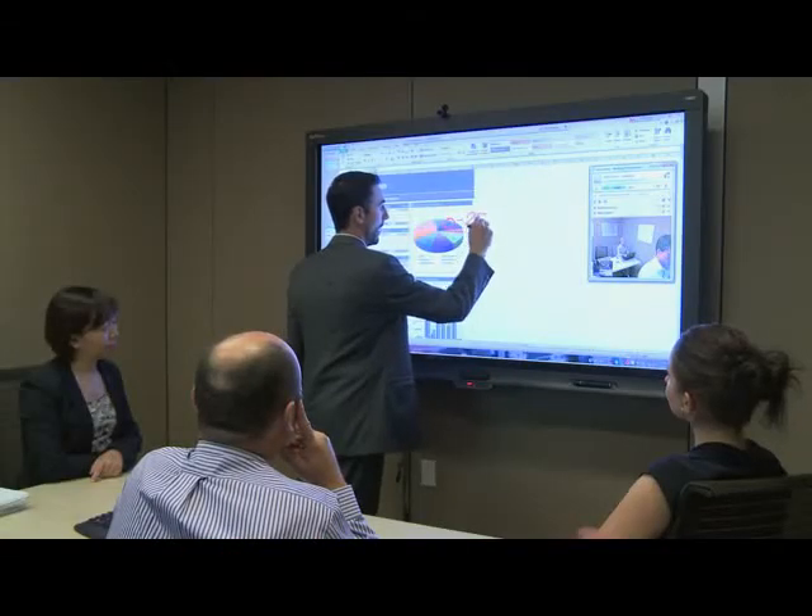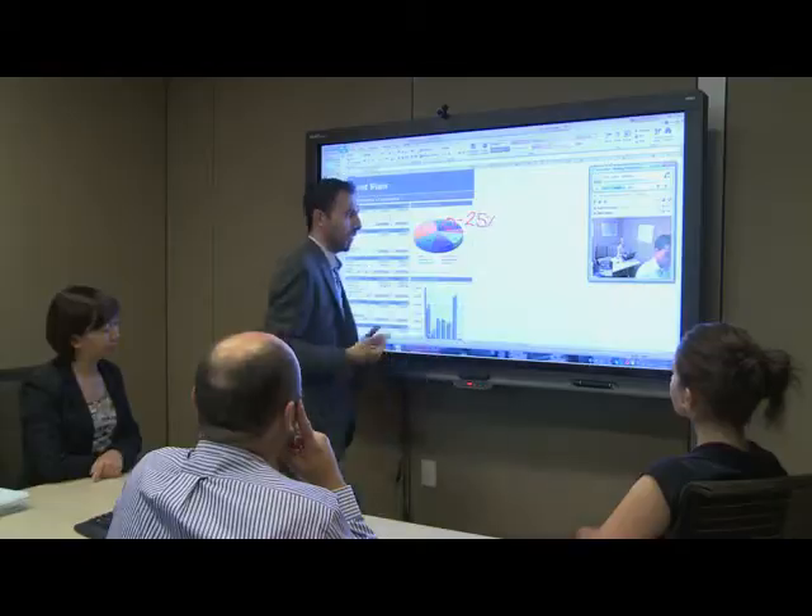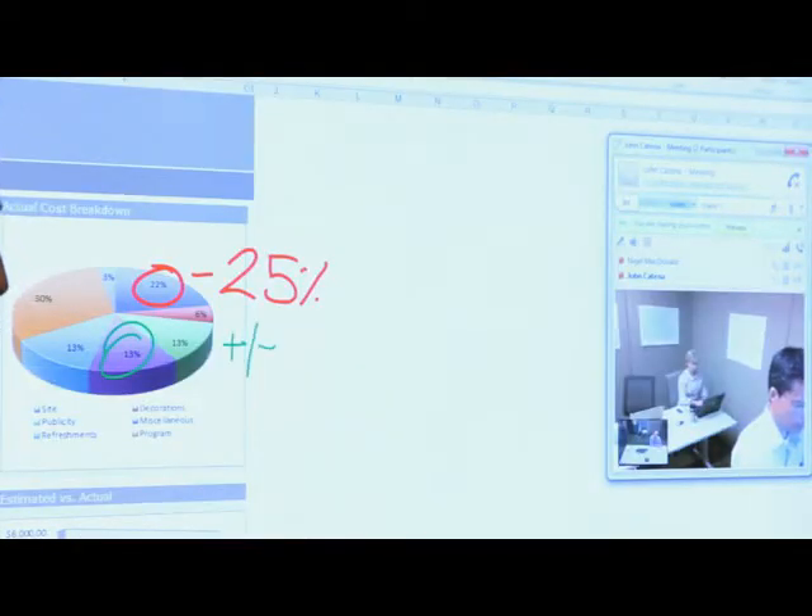One of the benefits of Two-Way Ink is that you're really able to pinpoint exactly what you're discussing and enhance the information transfer and understanding by being able to draw exactly where you want something changed or be able to cross out a specific word that you're talking about.